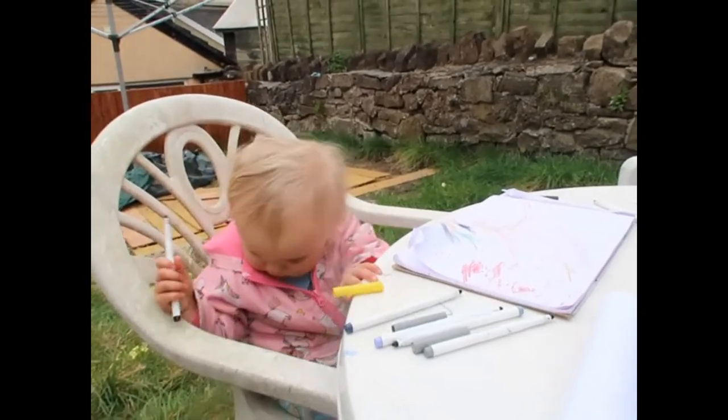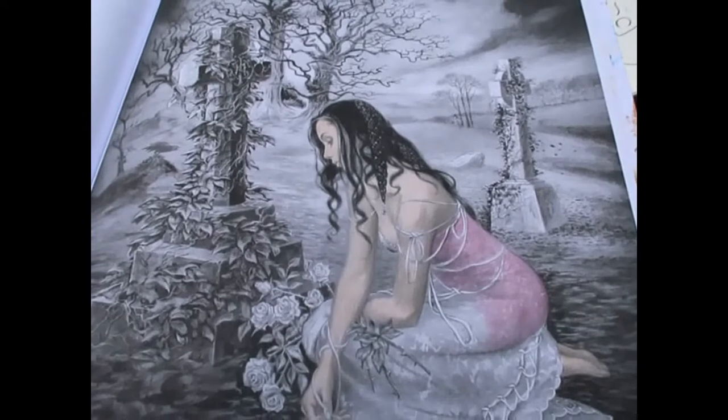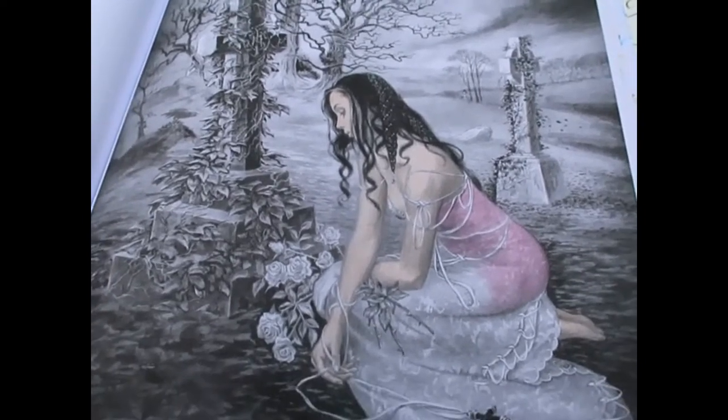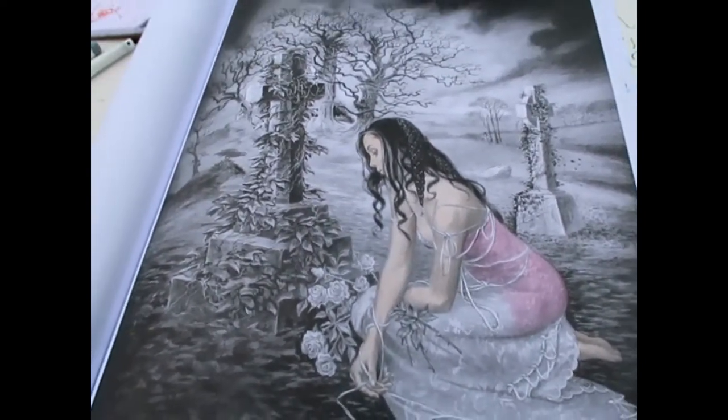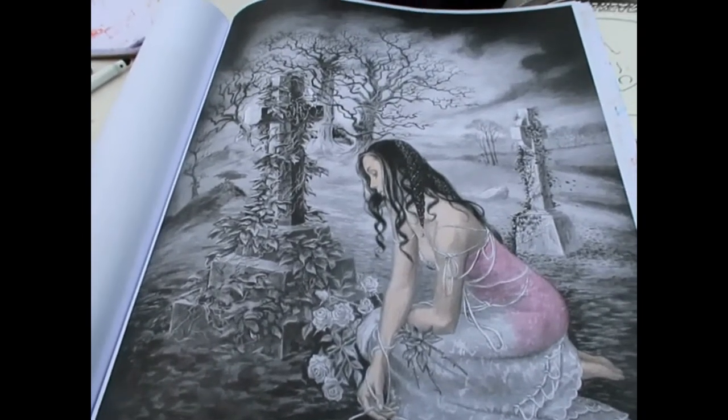I'm working on this one from Gothic Alchemy, using the Black Widows — the first time I've done it with pencils. I know Black Widows work well on this paper and I've heard they work well on this grayscale too.